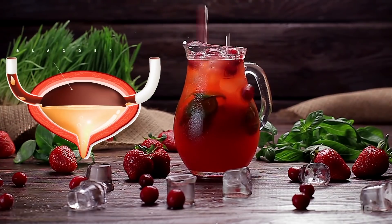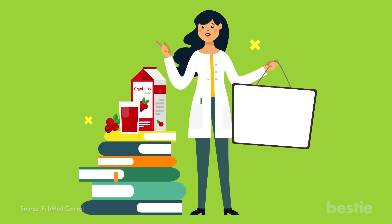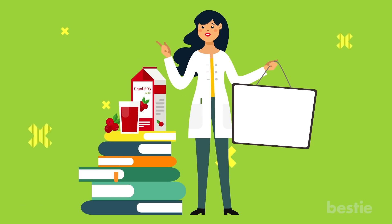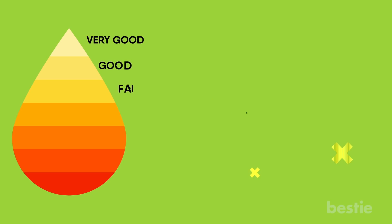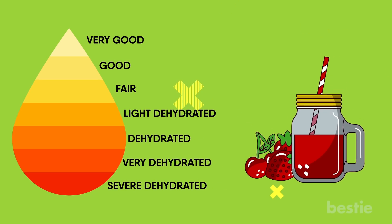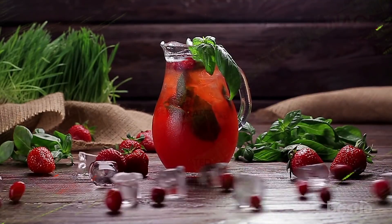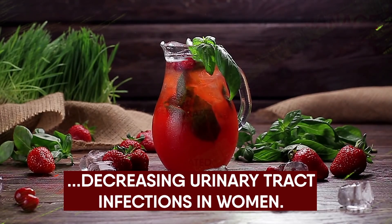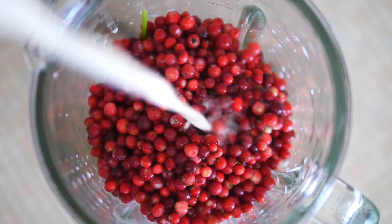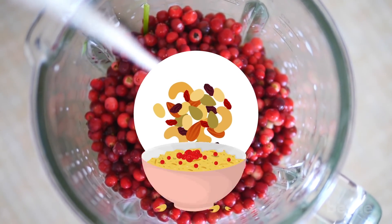Cranberries have positive effects on your bladder and can be used to reduce the risks of certain kidney stones. A study analyzing the effects of cranberry juice on the formation of stones found that it significantly altered three key urinary risk factors. With the increase of calcium citrate in the urine, it was concluded that cranberry juice can be considered to help manage stones. Experts have also found cranberry juice to be effective in decreasing urinary tract infections in women. If you dislike cranberry juice, try sneaking it into your diet through a smoothie, dried trail mix, or adding it to oatmeal.